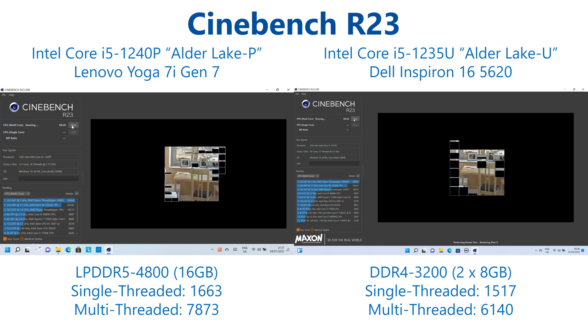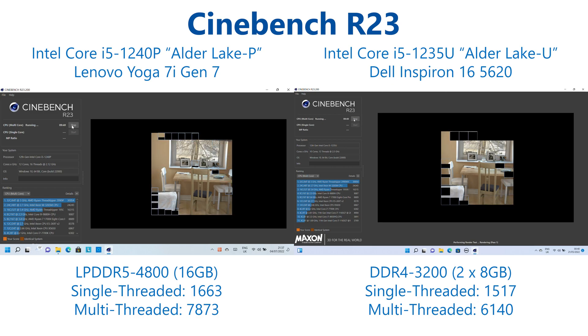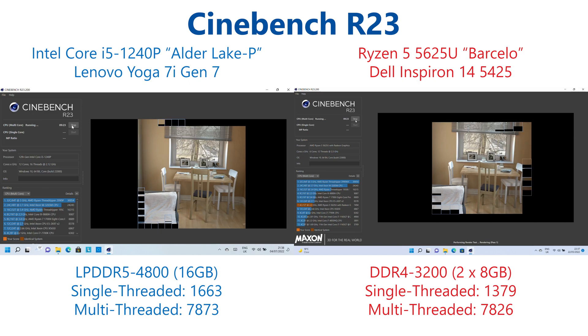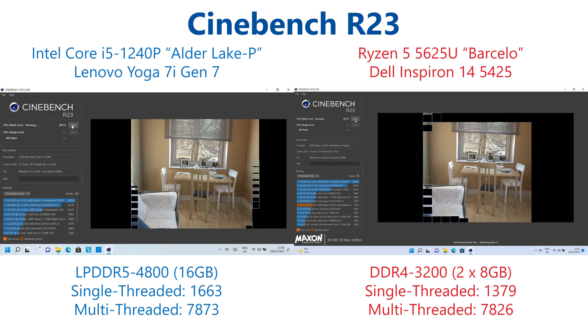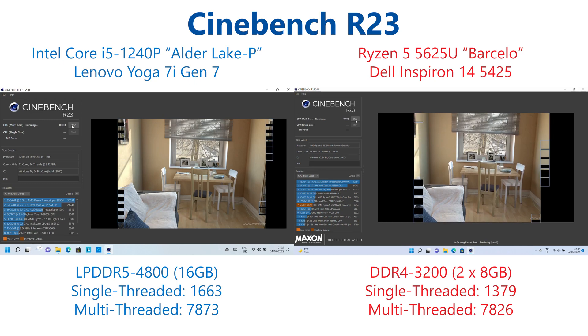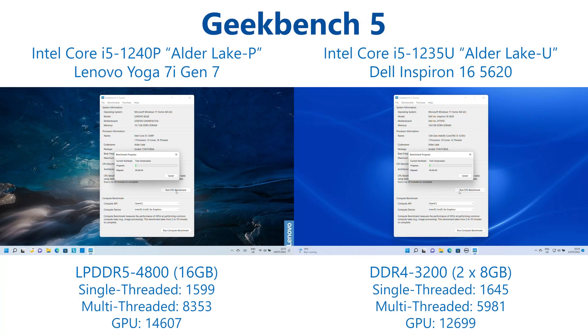Cinebench R23 shows a 28% performance increase on the i5-1240P when compared to the 1235U, and you can see in this test it is not only rendering more quickly but also dividing work down more efficiently as it is able to render 16 threads simultaneously rather than the 12 on the i5-1235U, because the additional 2 P cores give us an additional 4 threads to work with. When compared against the Ryzen 5 however, this is less impressive — a 0.6% performance increase is really within the margin of error for this test, although it must be noted that in single-threaded performance the Core i5 does take a 20% lead. Running multi-threaded, the 6 identical cores with 12 threads of the Ryzen 5 do a better job in Cinebench R23 than the mixed P and E core approach.